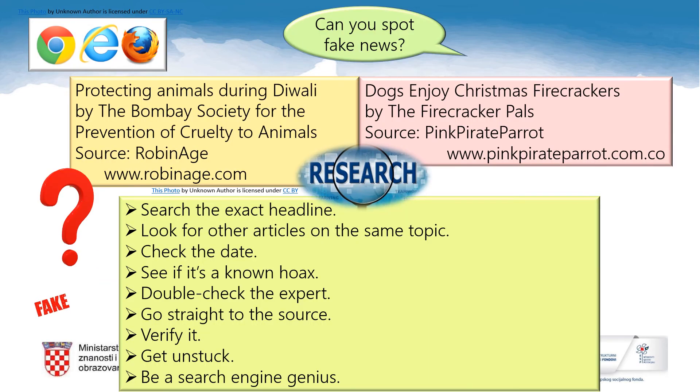Here's a task for you. Do the research on these two newspaper headlines and find out which one is real and which one is fake. Pause the lesson and hit your search engines with these two titles — the tips on checking the facts are right here. The first title is 'Protecting animals during Diwali' and the other one is 'Dogs enjoy Christmas firecrackers.' And which one is fake? That's right — 'Dogs enjoy Christmas firecrackers' is fake. Good job.